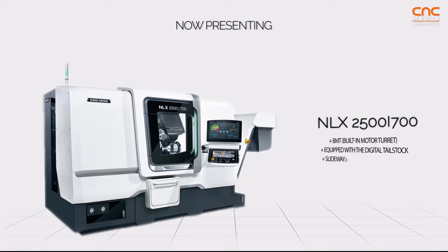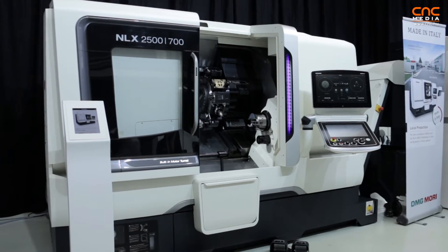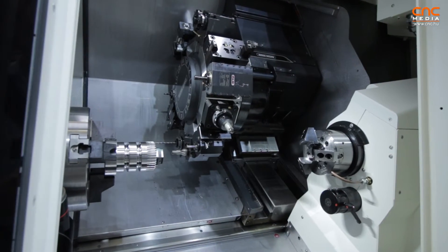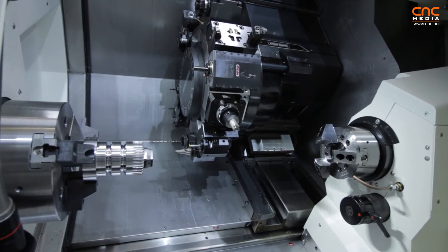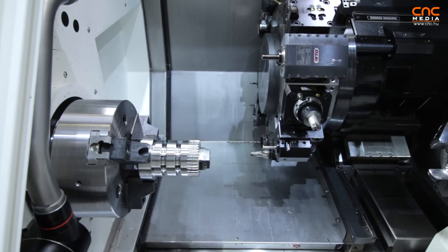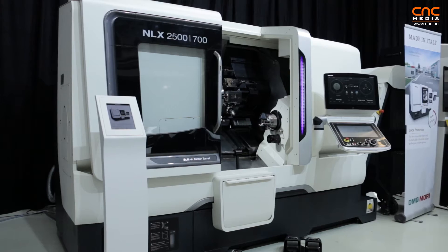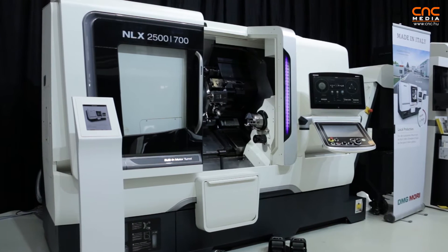The second machine I want to introduce is, size-wise, our bestseller. Every second machine from the whole NL and NLX family we produce is a NLX 2500. The 2500 means a 250mm chuck and an 80mm bar size. It also features a very powerful direct-drive main spindle with 600 Newton-meters of torque, and it can be even stronger with a high-torque option. We also have a sub spindle with a 200mm chuck as standard.